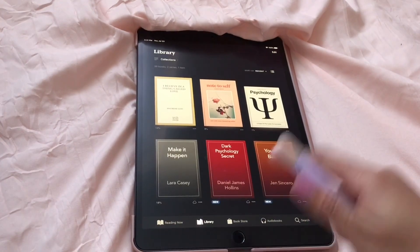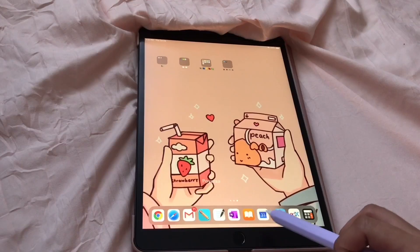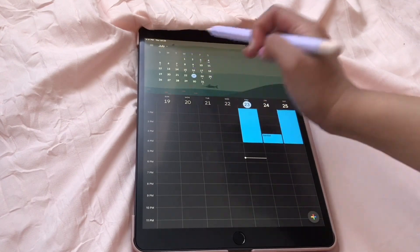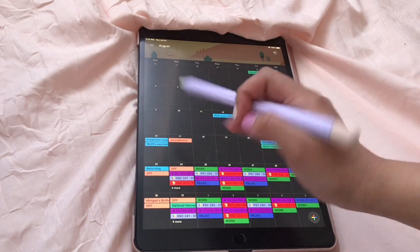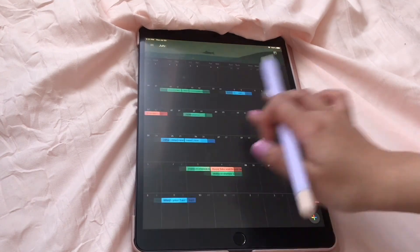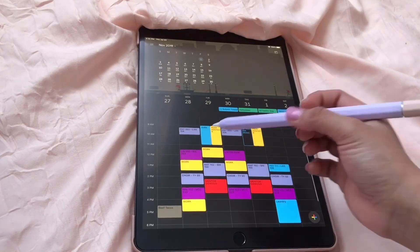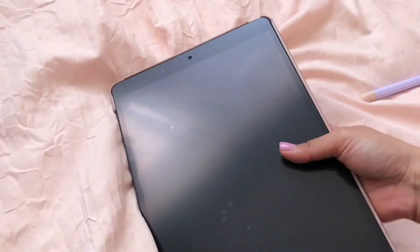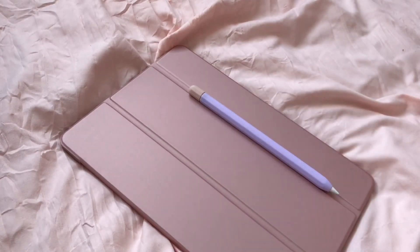I'm currently reading — or just started — a book called 'I Believe in a Thing Called Love.' Next is Google Calendar, which is a very very helpful app. That's the overview of my August. And that's it for this 'What's on My iPad' video! I hope you guys enjoyed it — make sure to like, comment, and subscribe, and I'll see you guys on my next one. Bye!